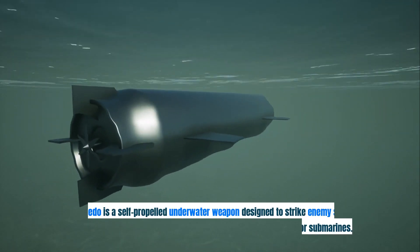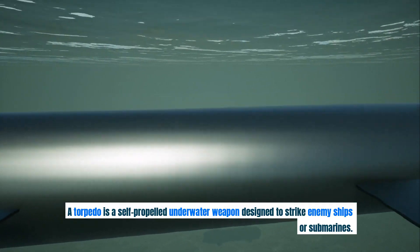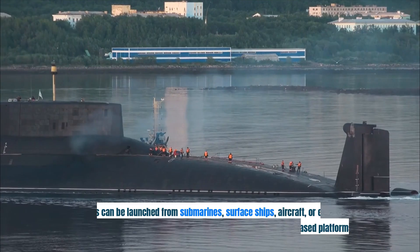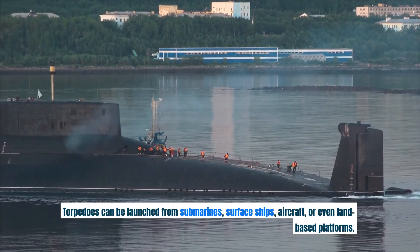A torpedo is a self-propelled underwater weapon designed to strike enemy ships or submarines. It travels through water, guided by onboard systems, and detonates upon impact or proximity to its target. Torpedoes can be launched from submarines, surface ships, aircraft, or even land-based platforms.